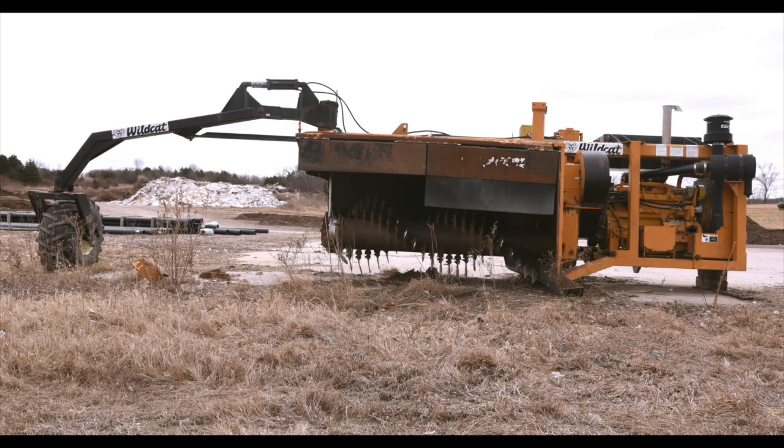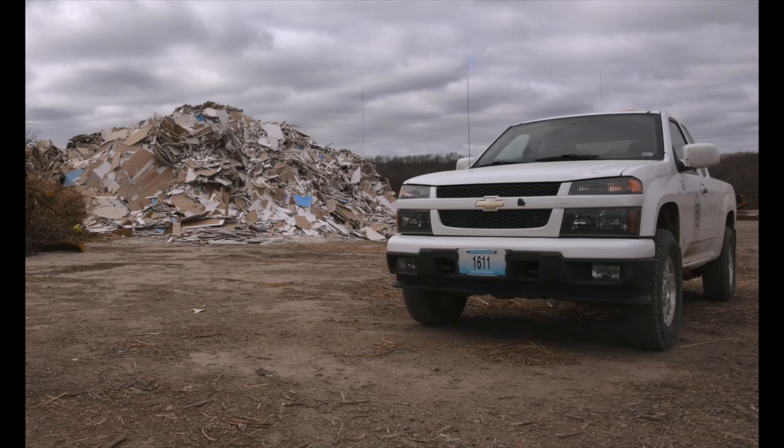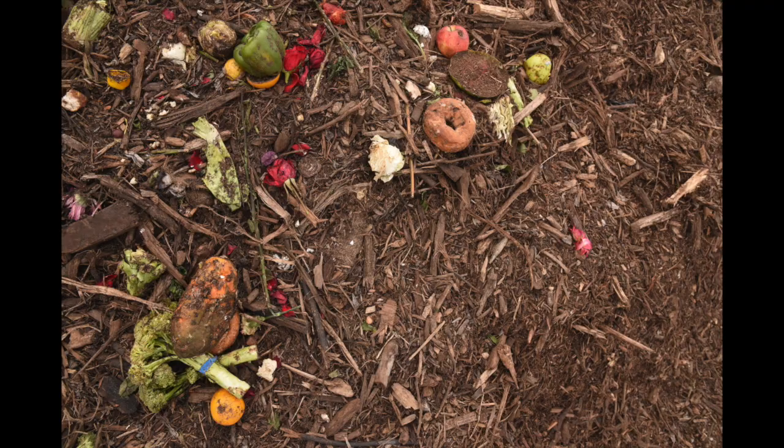The method that we do that is by bringing that material in, we take it, we grind it, reducing it down to a smaller particle size. We then take that material and mix it all together — the food waste in with the yard waste, the drywall, the burnt sawdust, and cellulose casings.